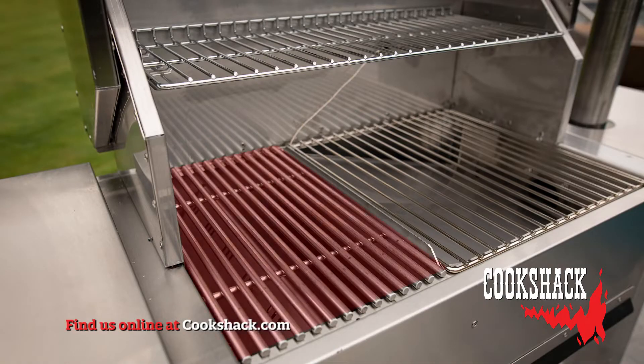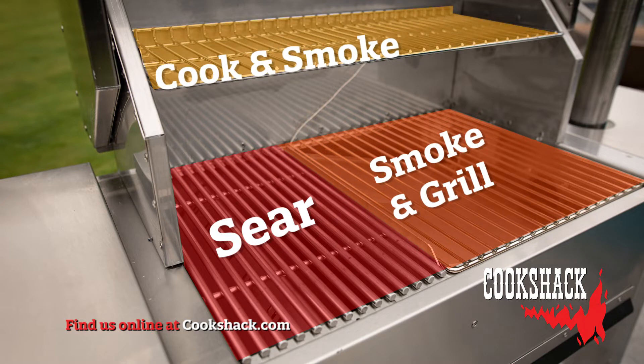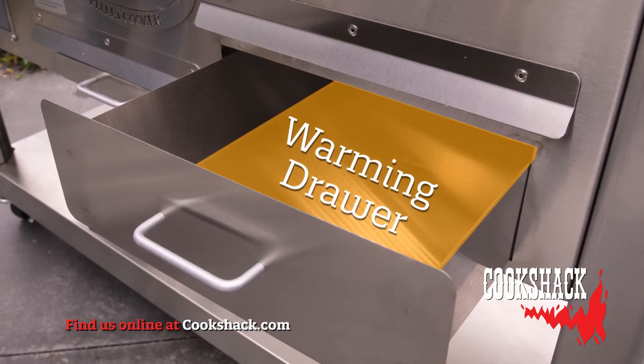Using our four-zone technology, you can sear on a stainless steel grate, smoke on an indirect grill, cook on a top rack, plus use the multi-functional warming drawer as a warmer.